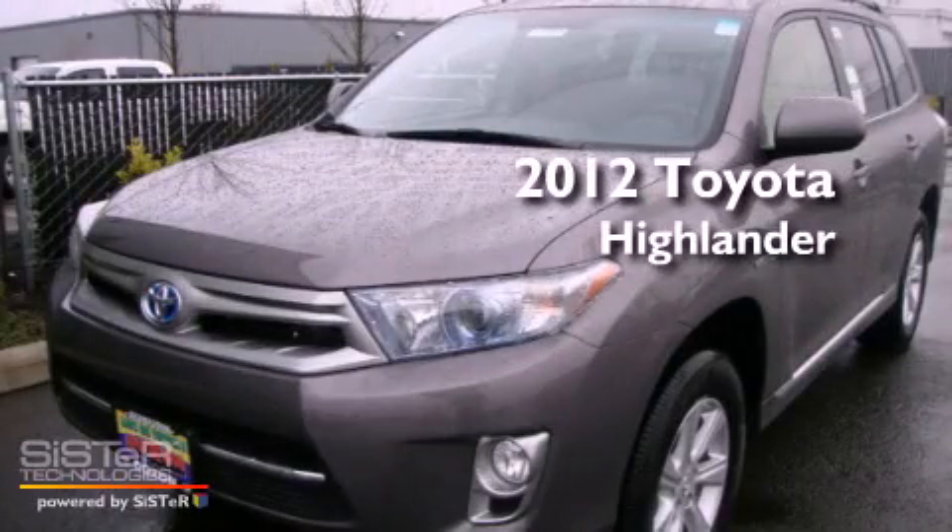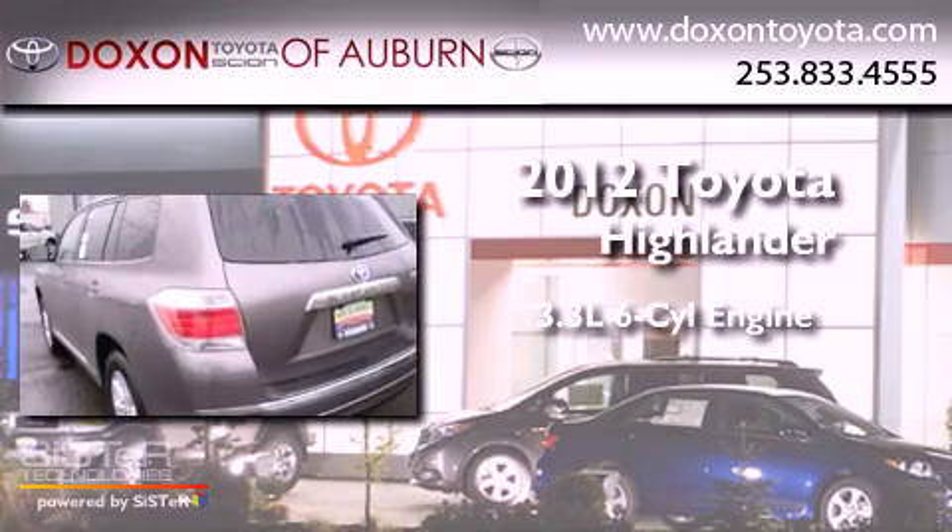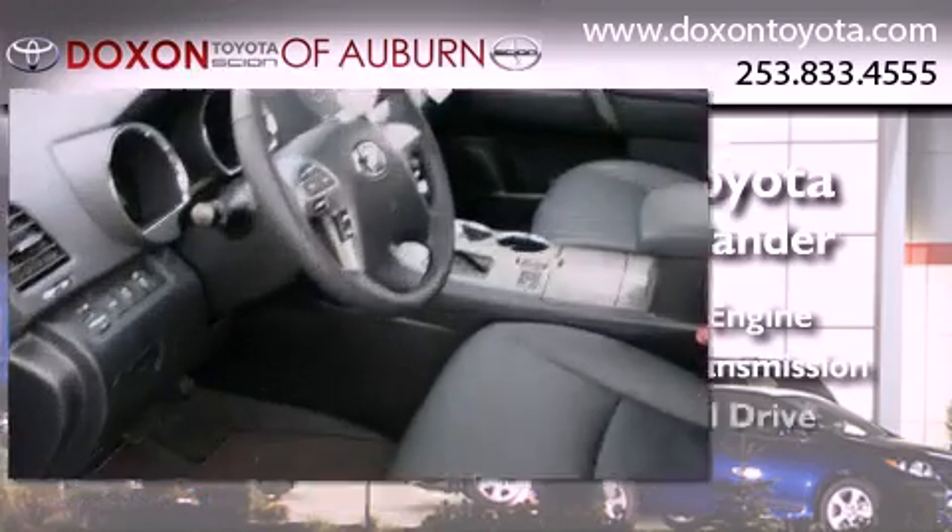This is a brand new 2012 Toyota Highlander. It has a 3.3-liter six-cylinder engine, an automatic transmission, and four-wheel drive.